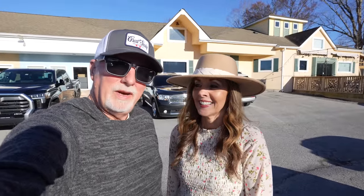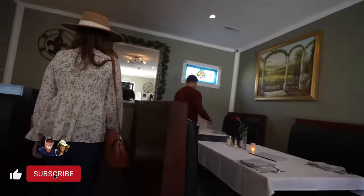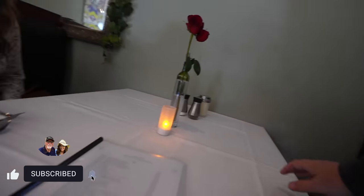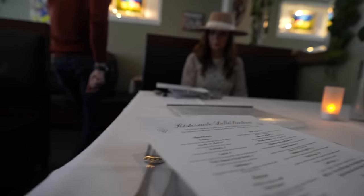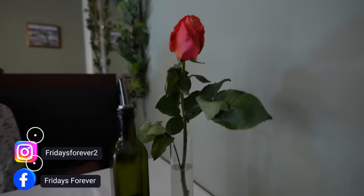We're gonna go in, show you our food and the menu, and we'll be right back out to tell you what we think. They brought out a fresh flower at the table, which was a nice touch.